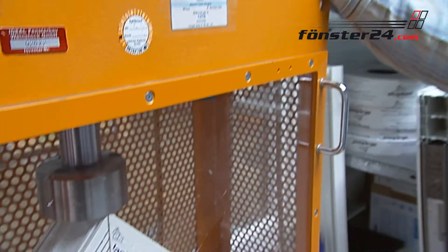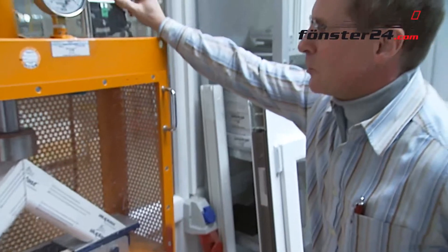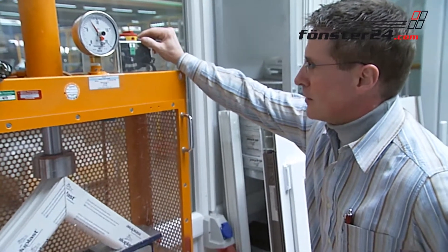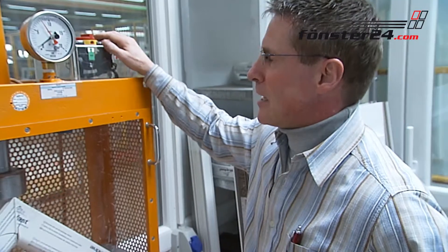At this test stand, we examine the corner stability of a window. This frame, for example, requires a corner stability of about 4.3 kN, and by now we have reached far more than 6 kN, reaching about 8 kN. This pressure is much higher than what is required.